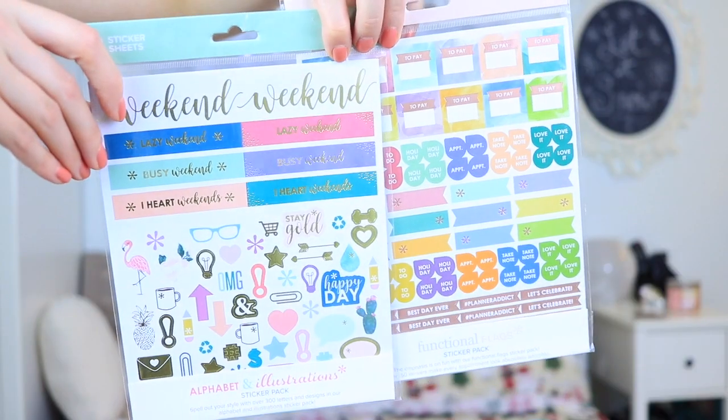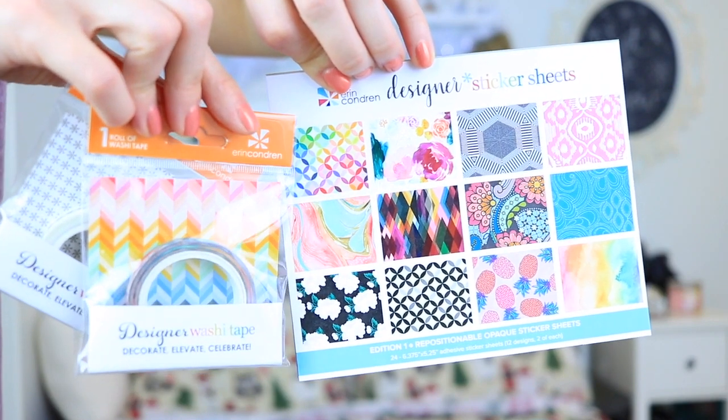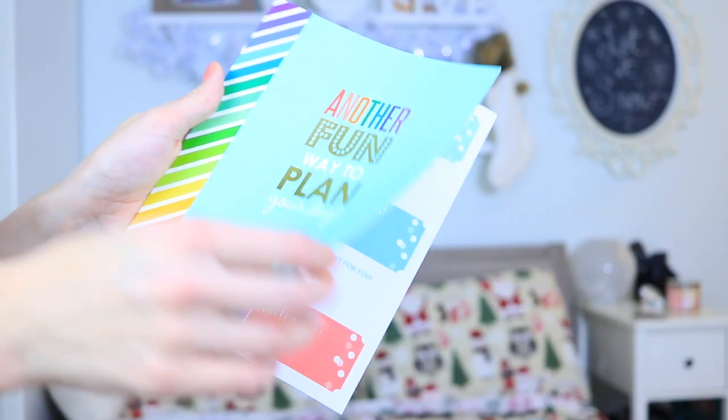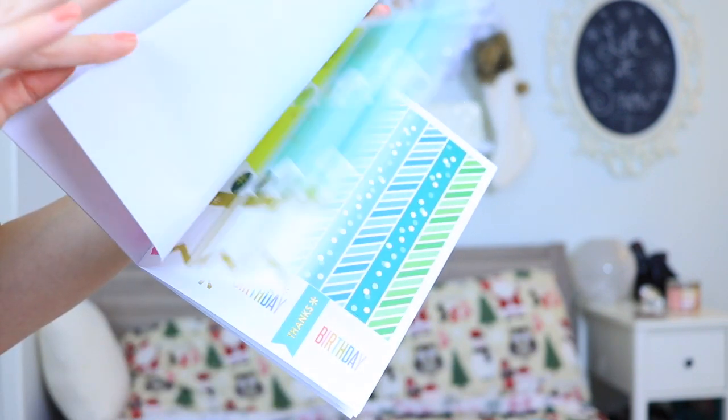If you have any friends who are super into planning, you can definitely get them some planner supplies or planner stickers, which is super trendy right now. I have an Erin Condren planner, so I have some holiday packs from Erin Condren — this one has a bunch of different labels, wrapping paper inside, super cute stickers, washi tape, and notepads. If your friends have planners or an Erin Condren planner specifically, it's a really good gift idea.